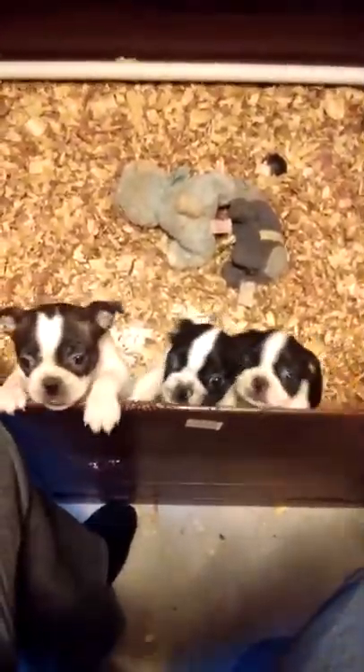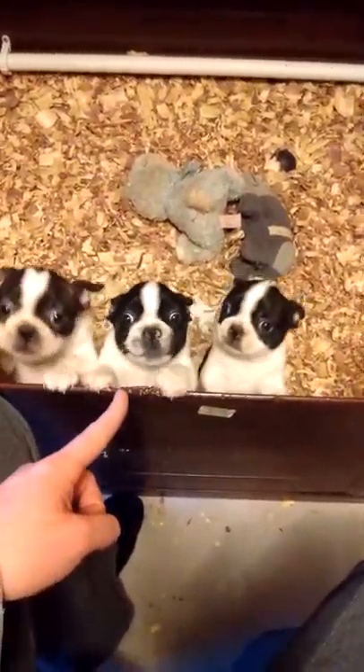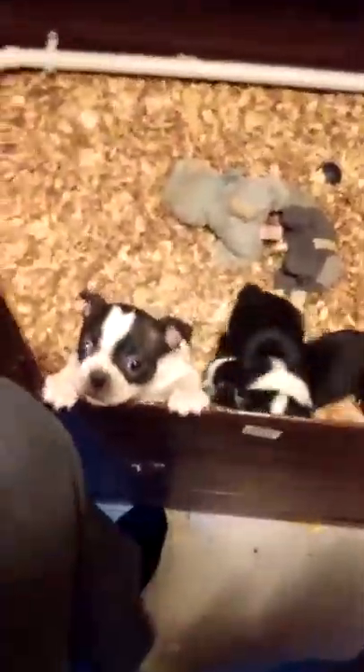But as promised, this is the puppy video. Again, that's Suzy Q, that is Brady, and possibly Suzy Q too. Thanks for watching, guys.